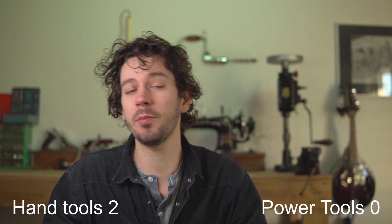Power tools also make a lot of noise, which is not very pleasant to work with. And if I'm using all this safety equipment I kind of feel like it's hard to see, it's hard to hear, it's hard to work properly.